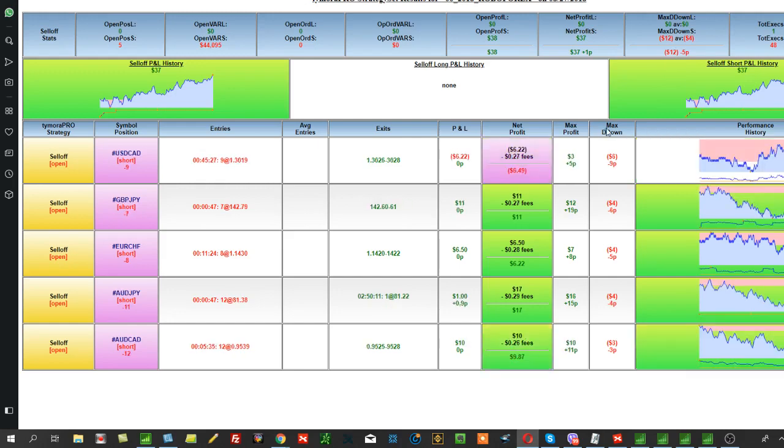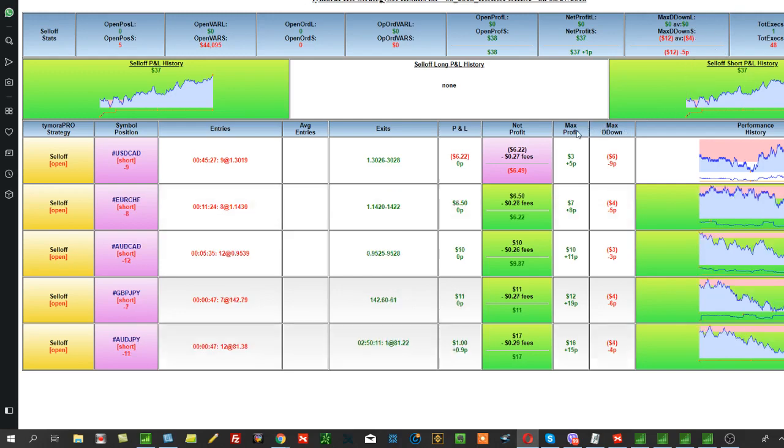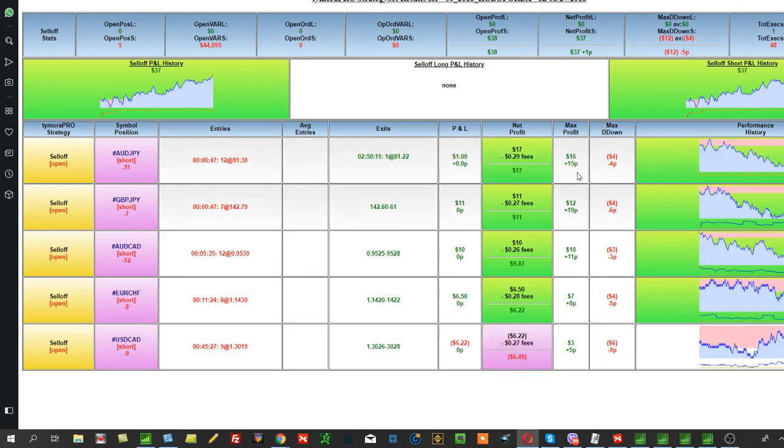This is not the same as the maximum loss that was triggered, because there are stops here — losses get triggered. So you can see how many losses occurred, what the maximum drawdown reached, what the maximum profit was in pips and in dollars.